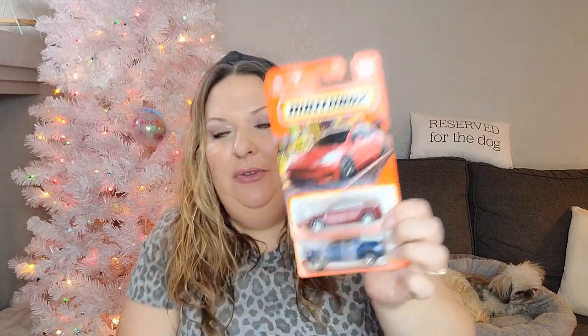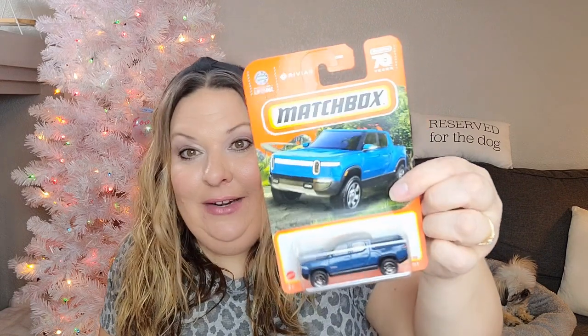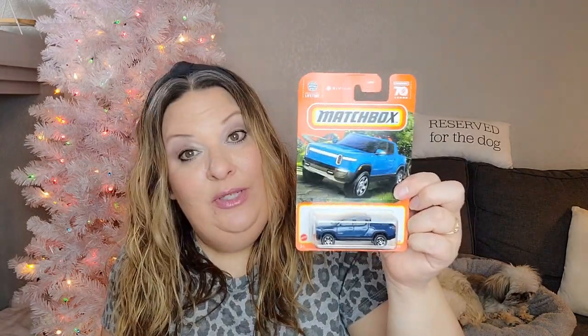My husband was with me and we found some Hot Wheels! We got the Tesla Model Y — I've just been collecting Teslas because it's such a neat car. And then this one is a Rivian R1T. We actually saw one of those on the road the other day — I didn't even know it was a real car! It was in white and it was beautiful. So we picked up these two electric vehicle Hot Wheels.